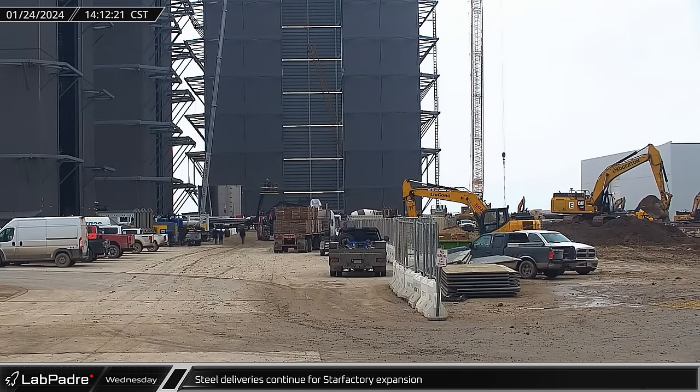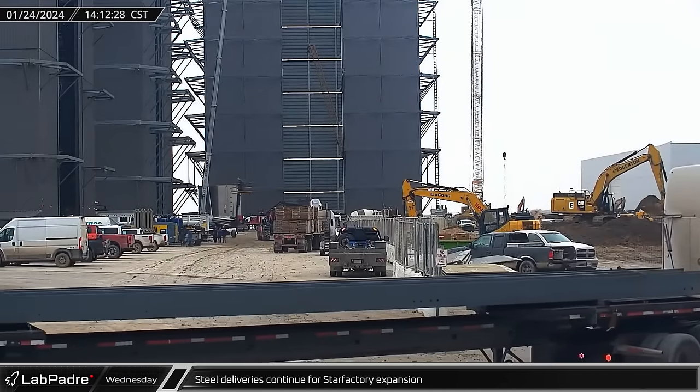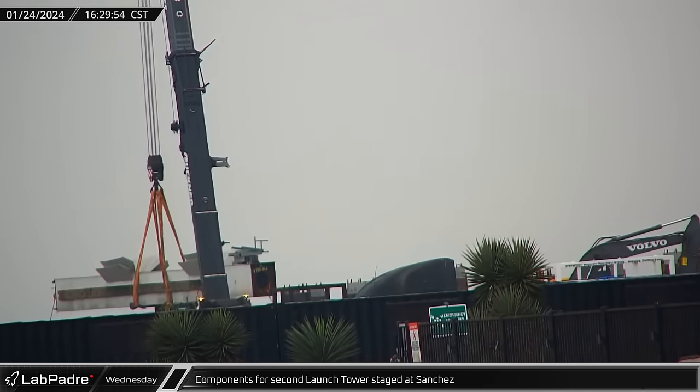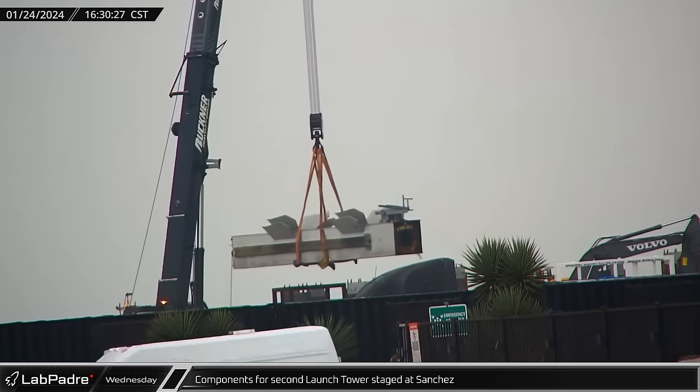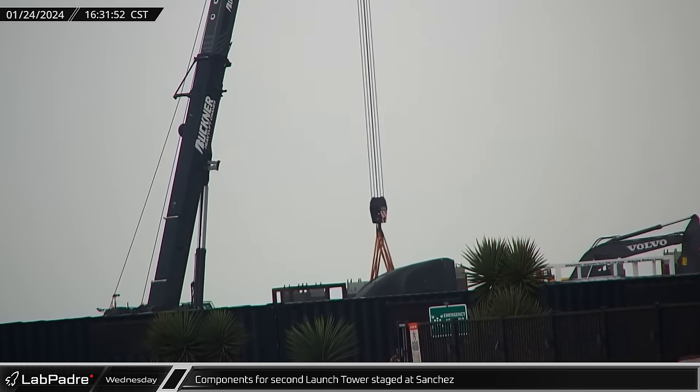Operating on tight schedules, steel for the new Star Factory expansion continues to arrive just in time for placement. A column section for the second orbital launch integration tower was spotted being moved at Sanchez where crews are beginning pre-fabrication work.